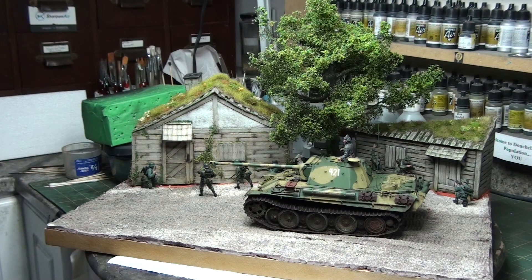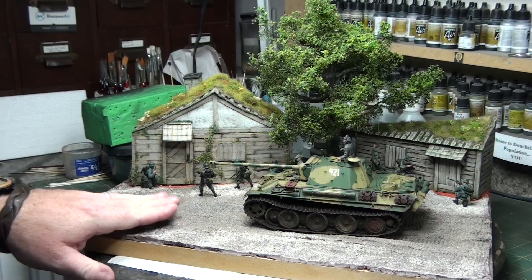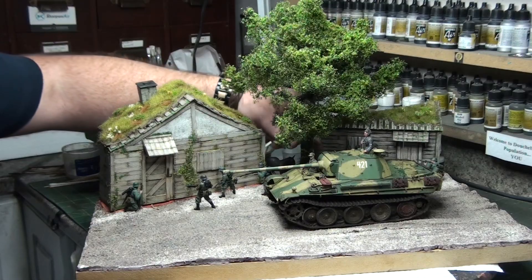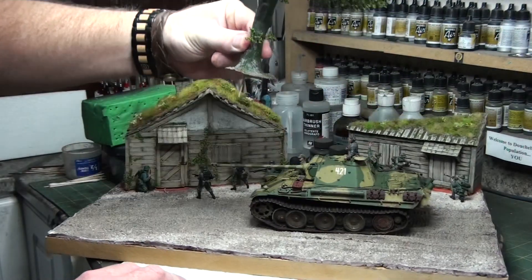Then I decided it's time to start the tree. I was originally going to start working on the diorama base itself — painting it, putting the grass on, everything. But then I thought, no, let's do the tree first. So I started working on that. The tree was an interesting experiment. It's a pretty simple thing — if I can get it out of here. It's not attached or anything, it's just sitting in its hole.